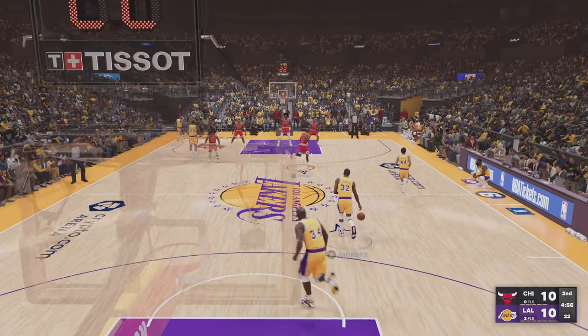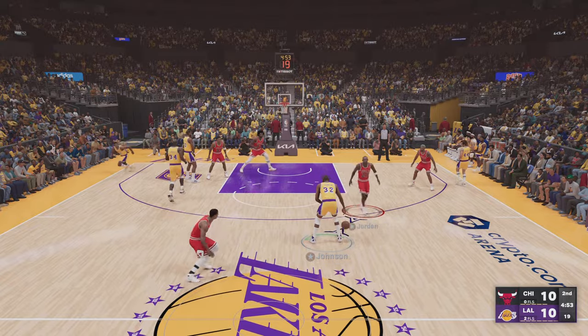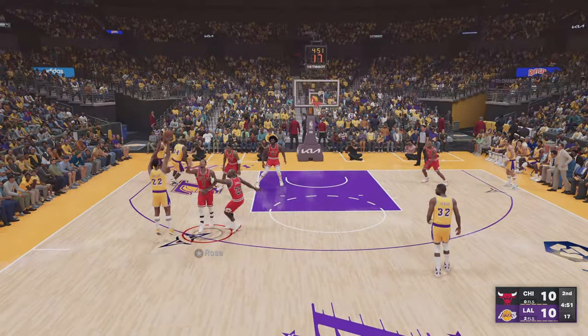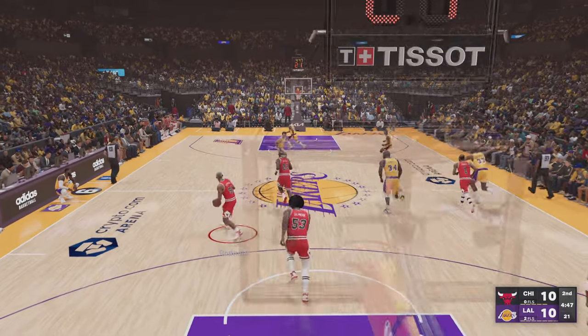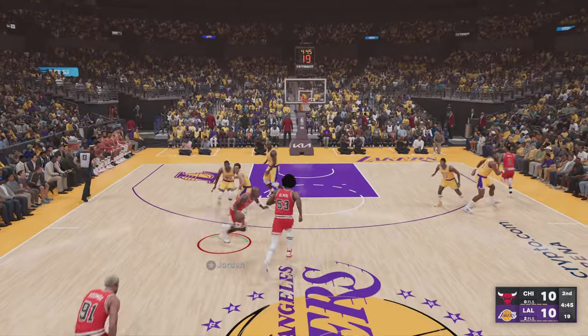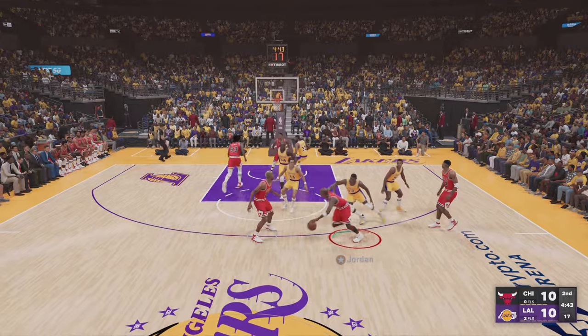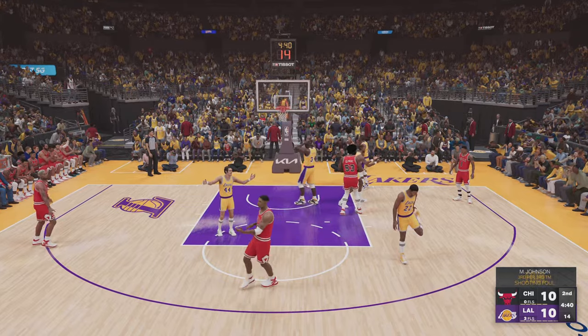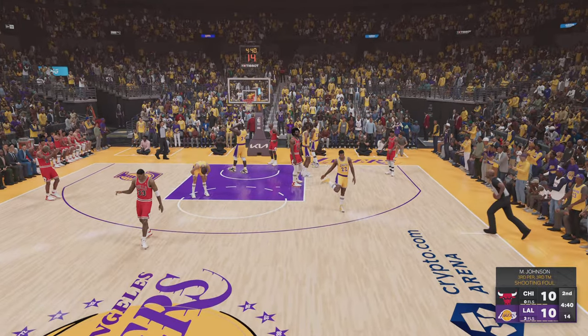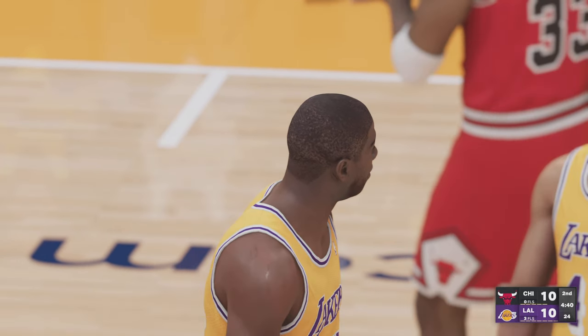Quarter number two with just over a minute gone. Outside Baylor, beyond the arc — Baylor can't get that one to fall. Here's Chicago. Outside, Jordan — he could not get that one to go. Contact, and he'll go to the line for two. Jim Johnson picks one up. These are his third and fourth free throw attempts of the game.